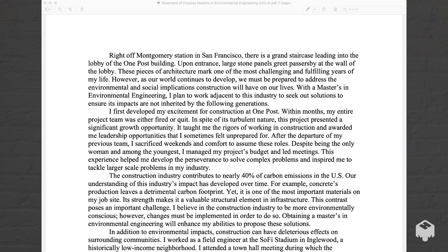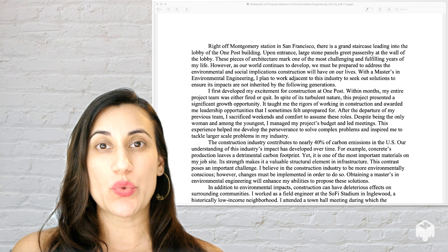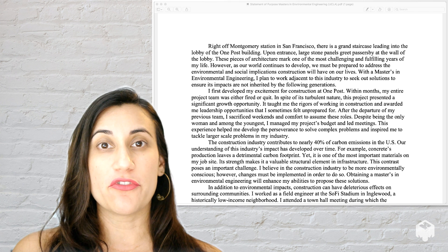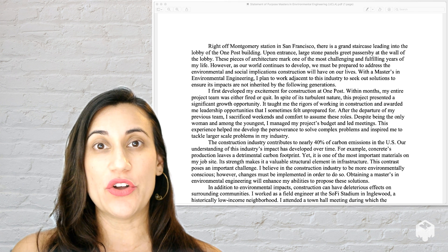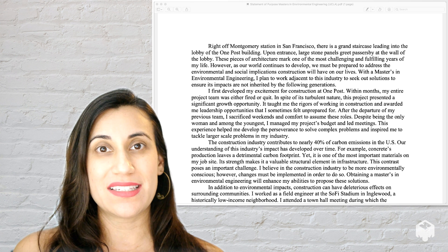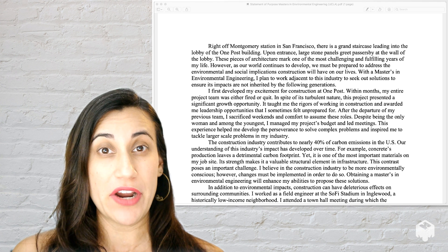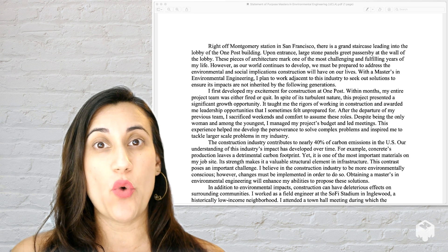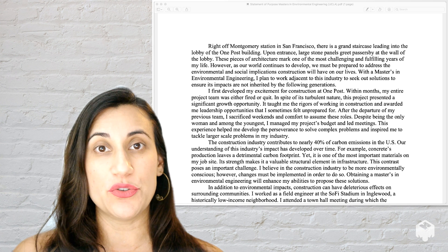With a Masters in Environmental Engineering, I plan to work adjacent to this industry to seek out solutions to ensure its impacts are not inherited by the following generations. What's great about this as an intro paragraph is the person starts with some storytelling and we know upfront what they care about. They care about the impacts that engineering has on the environment, and we get that right up front. One of the mistakes I see in a lot of STEM SOPs is people are very generic and we don't really understand what the person cares about — they just kind of go through their resume. But here up front, we're getting a value statement right at the beginning.